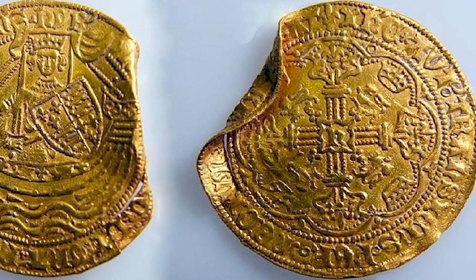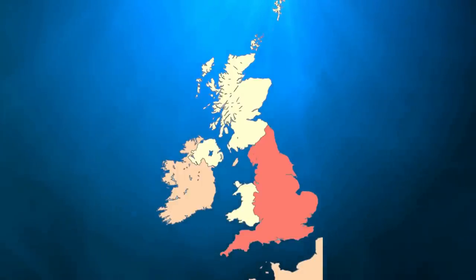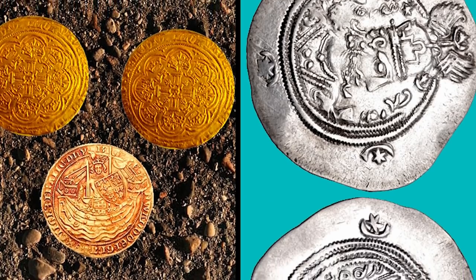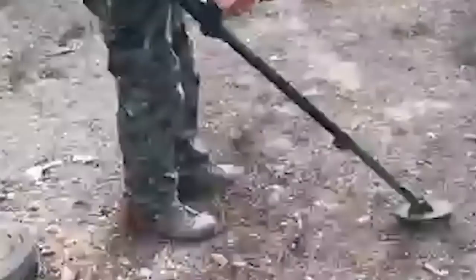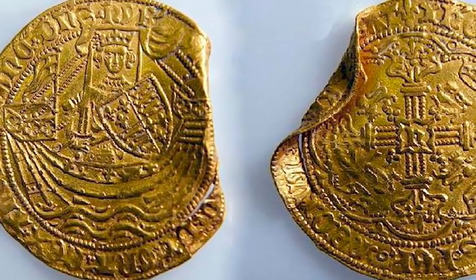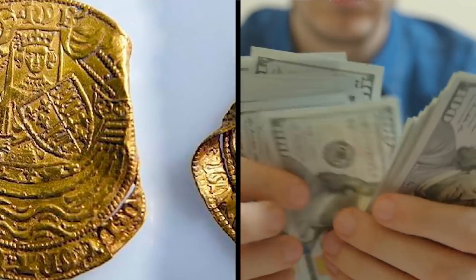The coins, believed to be from the reigns of Edward I and II from 1272 to 1327, are a rare mintage mix of Lincoln, Birmingham, Ireland, and Scotland. The biggest gold hoard found since 2011 and the biggest silver hoard found since 2007, the find is one that was a coup for these amateur treasure hunters. While they were being valued, they stayed in a local museum, with the proceeds after valuation later split between the finders and the landowners.